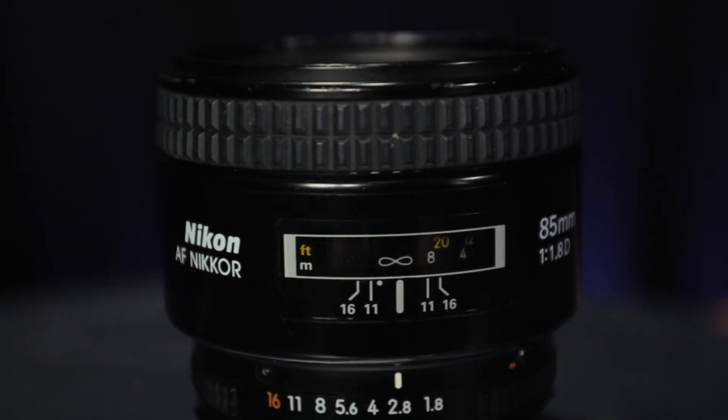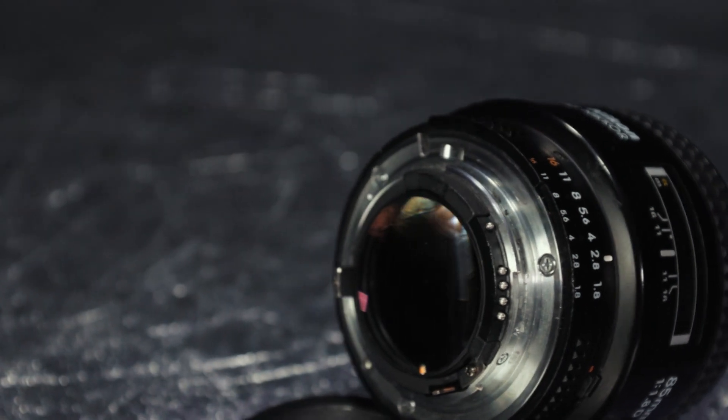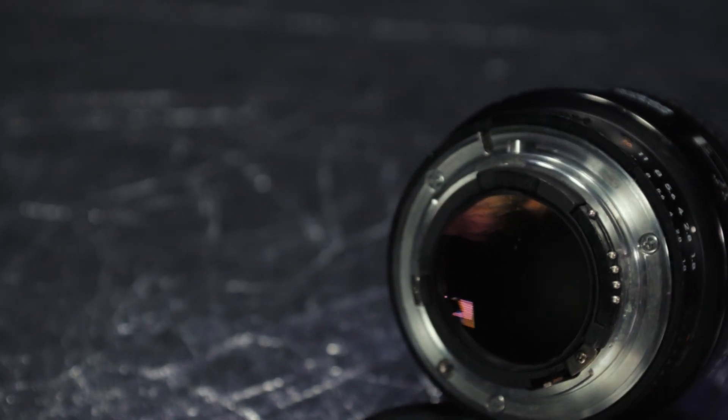But with all that said, let's take a look at the bad bits of this lens. It's not the sharpest lens, especially when wide open. To be fair, that's a harsh criticism on its own as all fast lenses tend to suffer with that, especially in the corners. But it does have to be noted that this lens slightly underperforms when you compare it to its modern alternative, the f1.4 AFG.